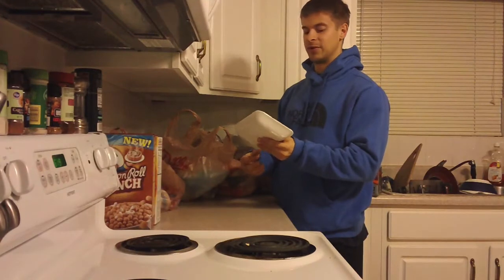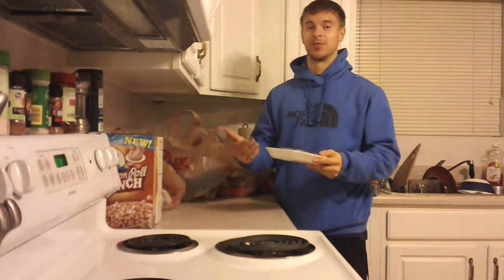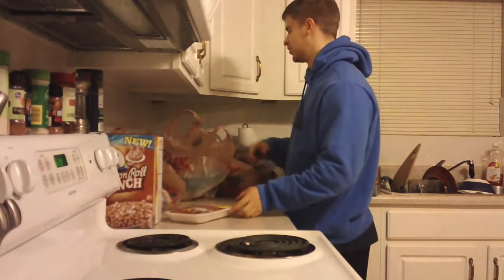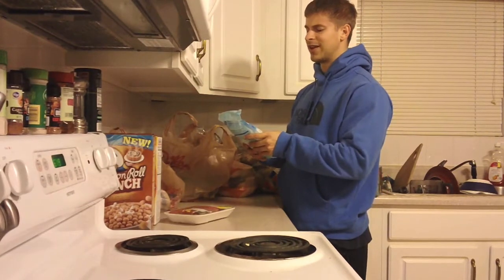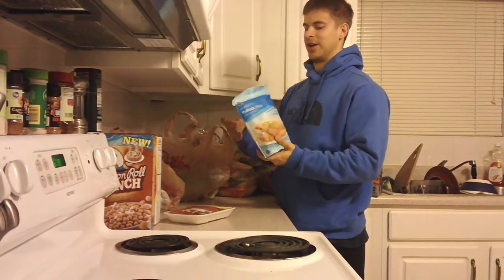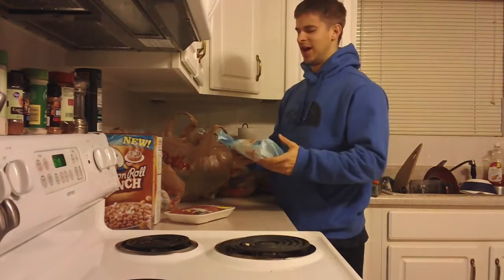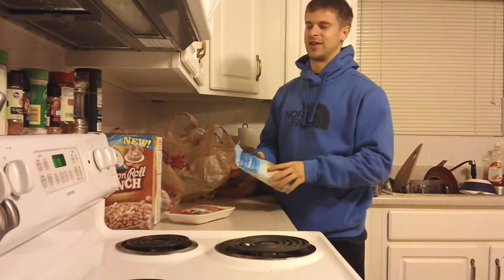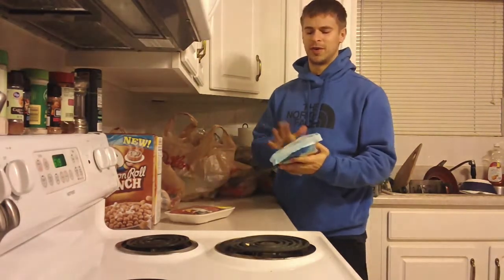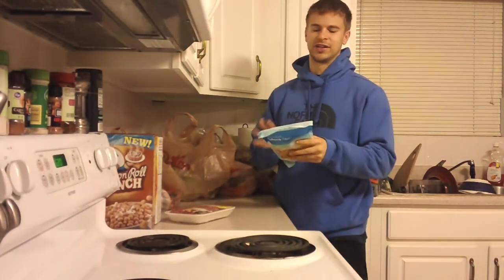The ground beef was $2.07 a pound for 93/7 — that's typically a chicken breast price, so I definitely wanted to try that out. They also had frozen Pollock fillets — solid macros, and I need to eat a little more fish. I don't like to eat a ton of tilapia because it gets old quickly, but this was on sale for a buck fifty.